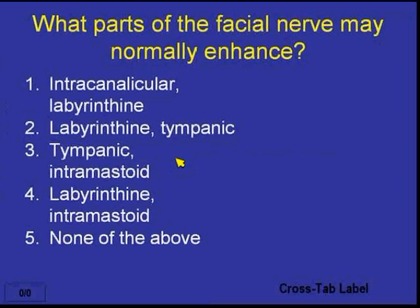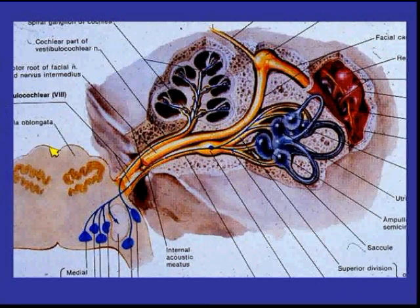The correct answer is that the tympanic and intramastoid portions may normally enhance. This is the intracanalicular portion of the facial nerve, then the labyrinthine portion. We hit the geniculate ganglion, and coming off it is the greater superficial petrosal nerve. Then we have the tympanic portion, and going inferiorly the intramastoid portion. It is pathological for the intracanalicular or labyrinthine portions to show enhancement.